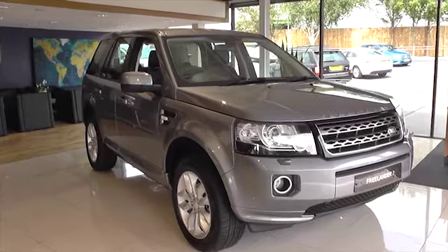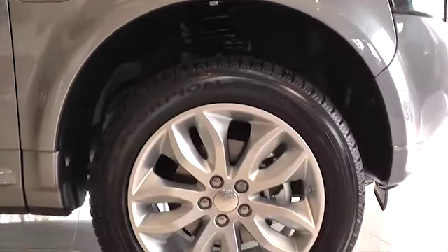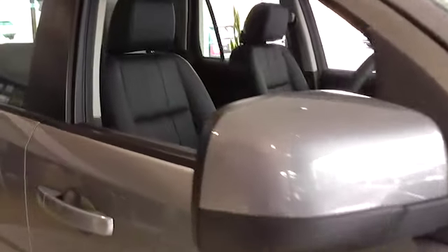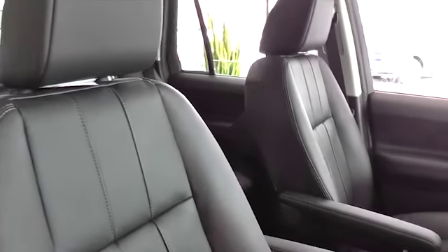We would like to introduce you to the new SE50 model year Freelander 2. It offers a high level of equipment as standard, which includes heated leather seats and leather steering wheel, climate control, Bluetooth phone integration, rear parking sensors, heated power fold exterior mirrors, and halogen headlamps with an LED signature.